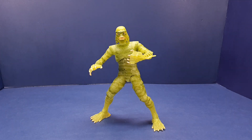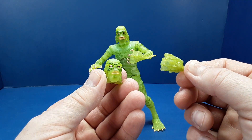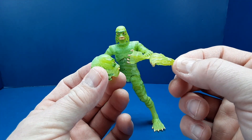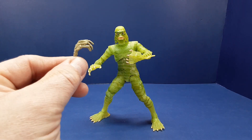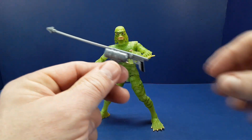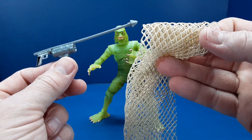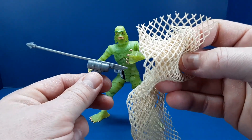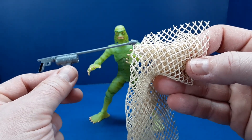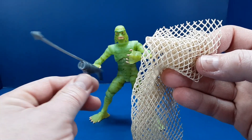No change in the accessories from the original release. We have the alternate head and the alternate hand, both molded in the same glow-in-the-dark plastic. We also have the fossil hand prop, along with the spear gun, and the cloth goods net. As I noted in the original review, the Creature does not use these accessories himself — you would have to get a figure from another line to use these to try to capture the Creature.